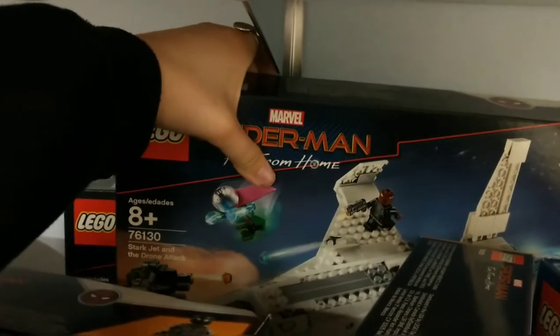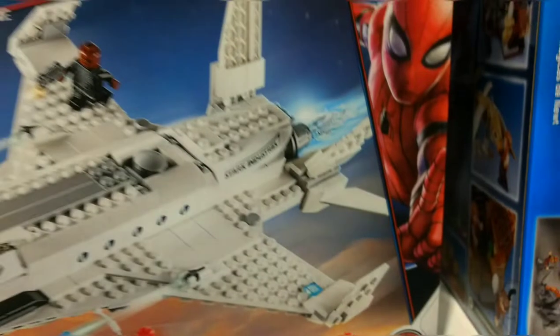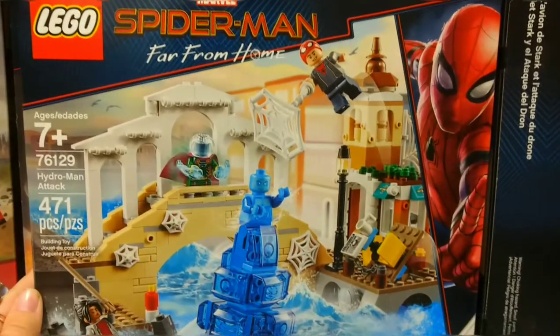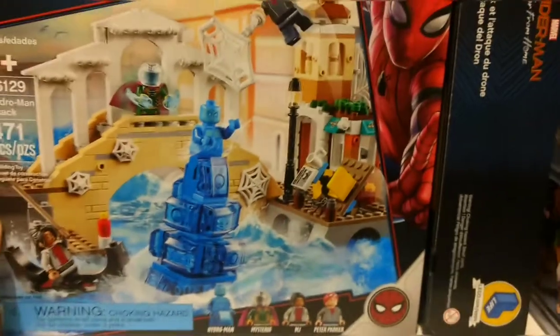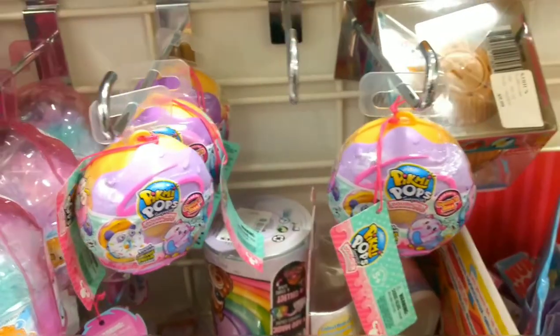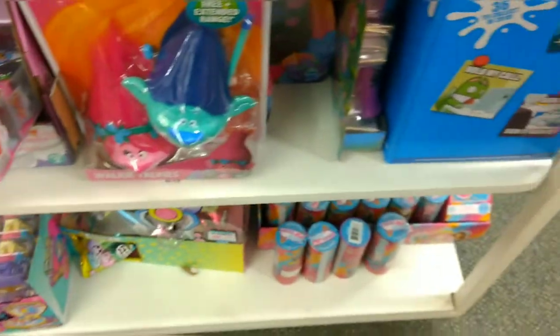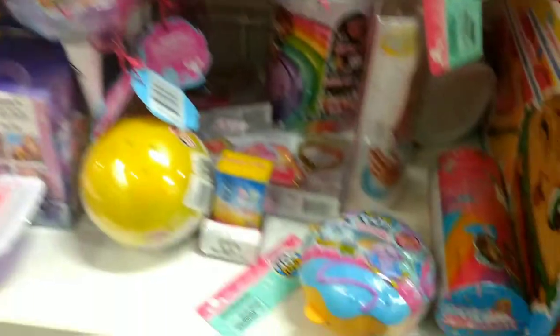I have another one back here - what is it? Stark jet and the drone attack. Oh, this thing is sweet. I want to get one of these, I want to get this one, but I don't know. I think I'm going to do it.